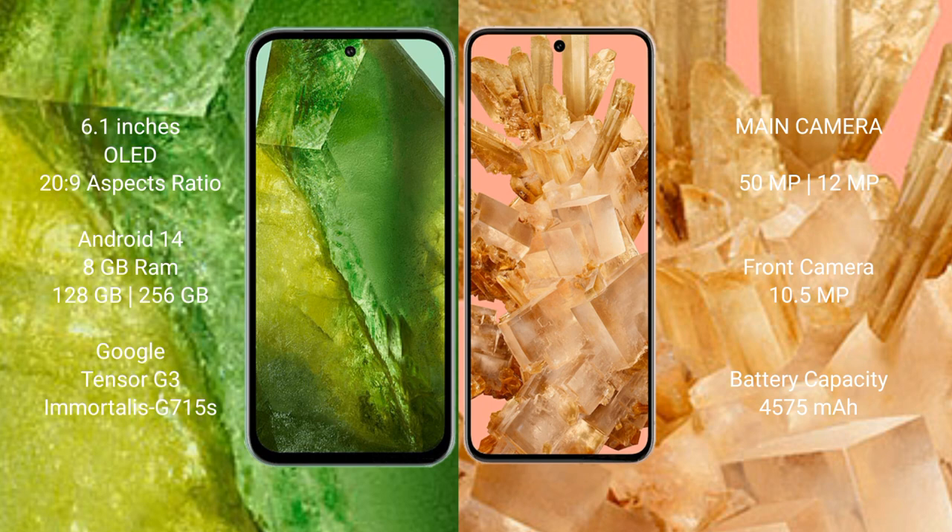Both the Google Pixel 8a and Google Pixel 8 run on the Android 14 operating system. The Google Pixel 8a comes with 8GB RAM and 128GB or 256GB internal storage, powered by the Google Tensor G3 processor with a Mali-G710 GPU.